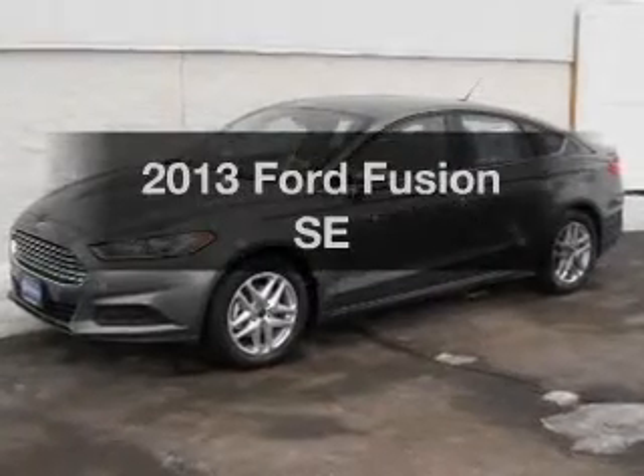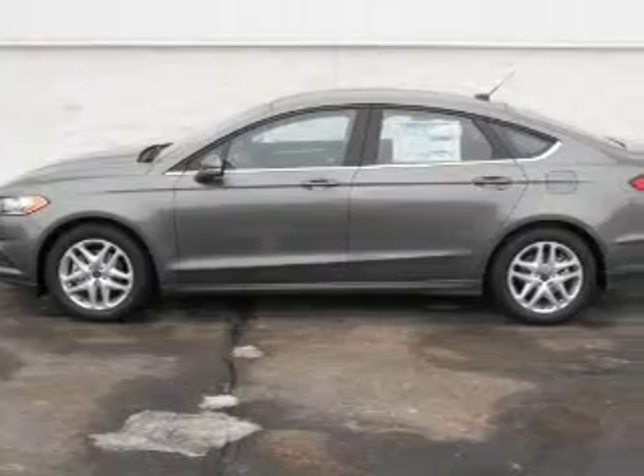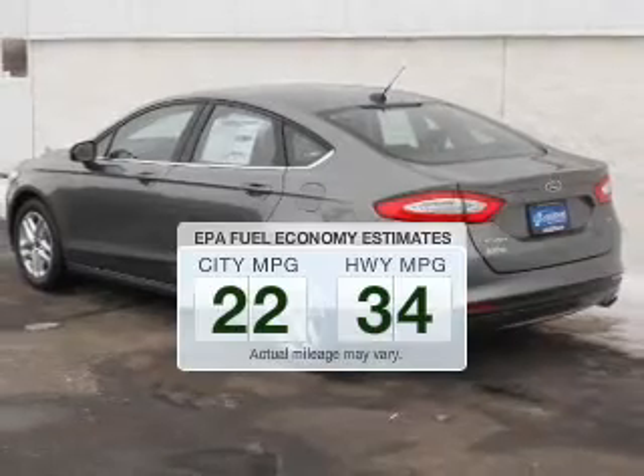Check out this 2013 Ford Fusion. Everything you need under one roof with this great vehicle. In the city or on the highway, you'll spend less time at the pump with this fuel-efficient vehicle.